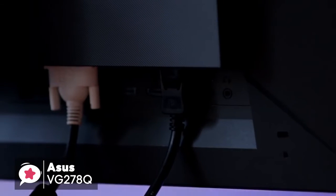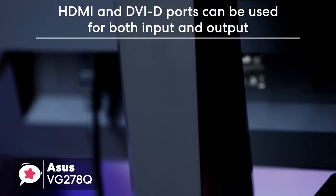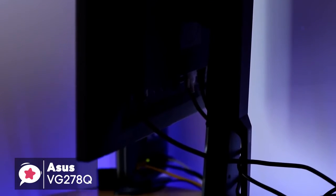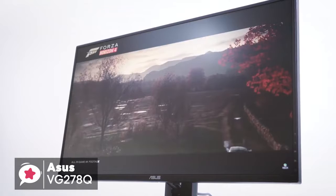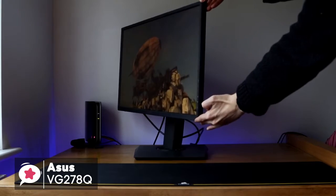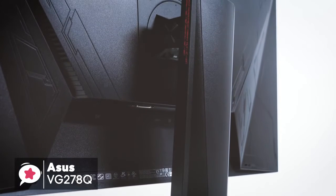The Asus VG278Q comes with a few connectivity options, like HDMI port and DVI-D ports, that can be used for both input and output, plus it also has a 3.5mm port for audio connectivity. Being a gaming-centric monitor, it comes with some nice options that can make your gaming experience even better. The GameFast feature is one of these, giving you virtually zero input lag. To conclude, this monitor ticks all the boxes with a great refresh rate, fast response time, and new innovations that make it well worth checking out.